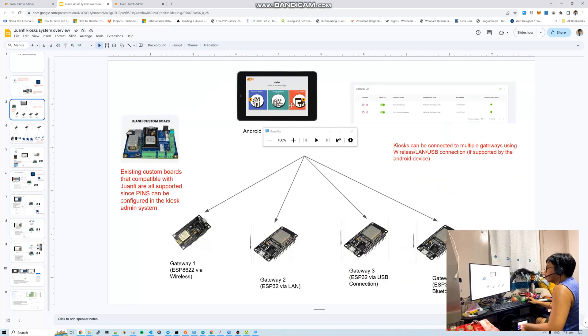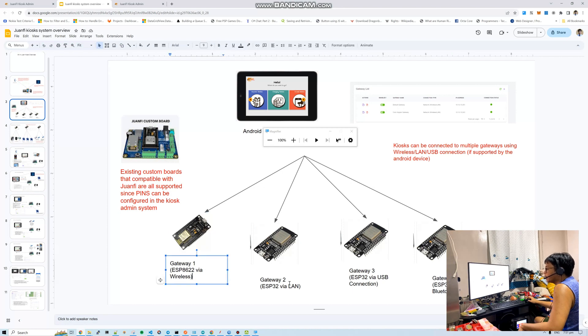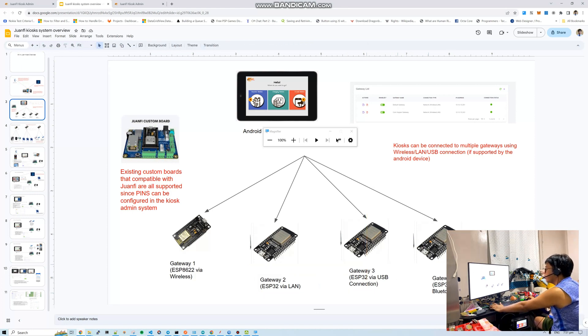Next: how does the Android device connect to coin slots and other IoT devices? Of course, we need a gateway device. This gateway device is similar to OnePi — it's the bridge to coin slots, relays, and so on. Same as our OnePi system, it supports ESP wireless, ESP8266 LAN, and ESP32 with both LAN and wireless supported. USB connection mode is also supported. Bluetooth connection is still under development — we'll support that too since Android phones and tablets have Bluetooth.